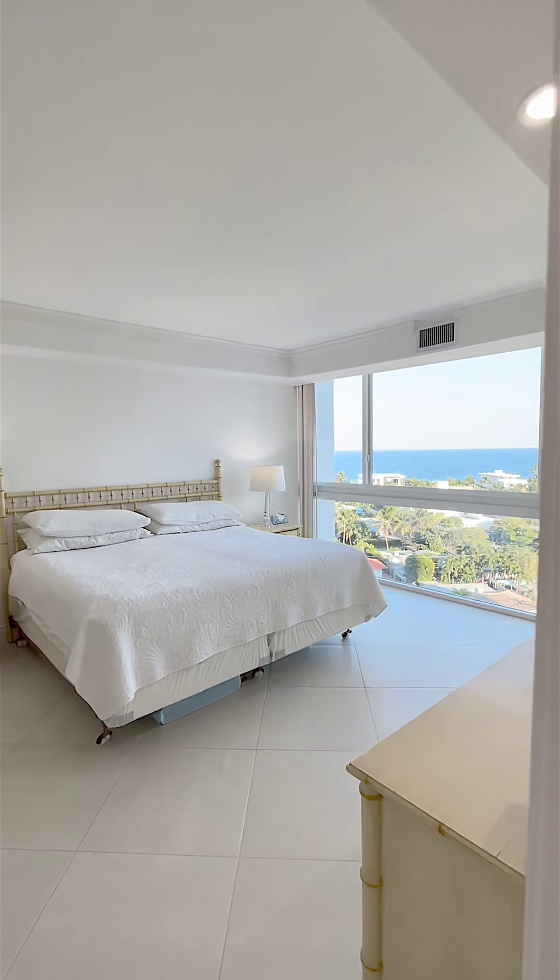Fort Lauderdale Beach directs southeast corner — ocean views from sunrise to sunset. I'm Maria Scarola. Welcome to Embassy Towers.